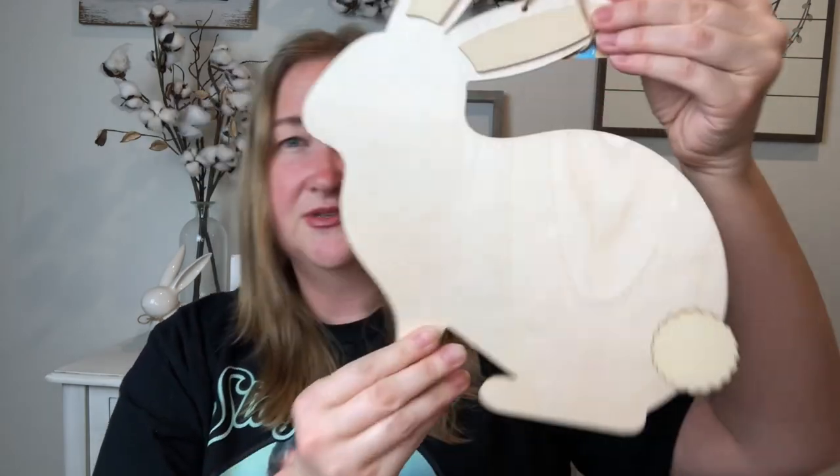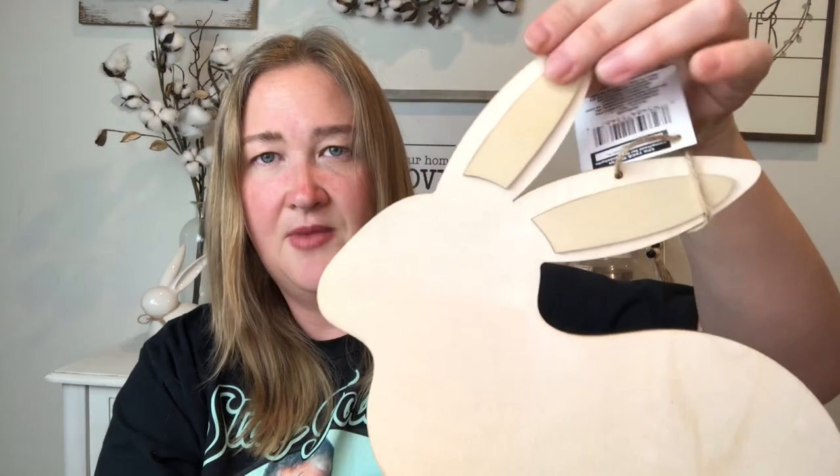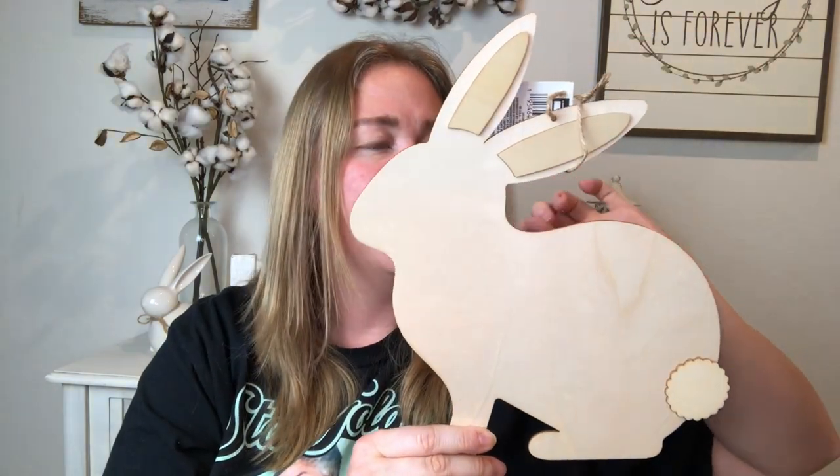Next I got one of these wooden bunnies that you can decorate. It's got these little pieces that pop out up top and a little tail. This actually looks just like my bunny — it reminds me of her so much. I got it so I could decorate it, maybe monogram it for my bunny — put an S for Snowflake. I thought I would put some material on it instead of painting it. It's a really good size and you can do so many things with it.